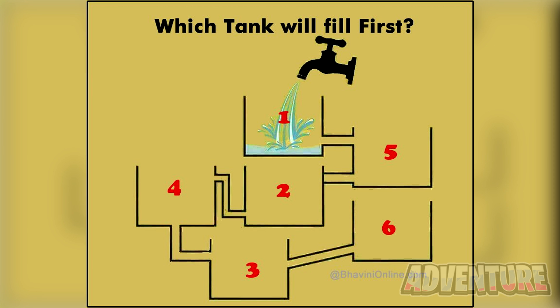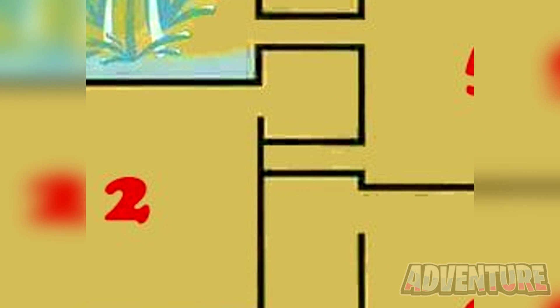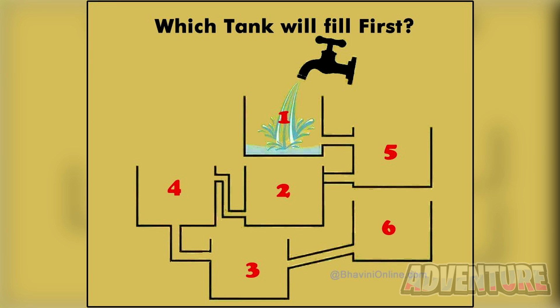Alright, so the first tank that will fill up is actually tank number 5. If you look closely, you'll see that it's actually blocked right here, meaning that nothing can go past tank number 5. If you got this correct, I'm very impressed.